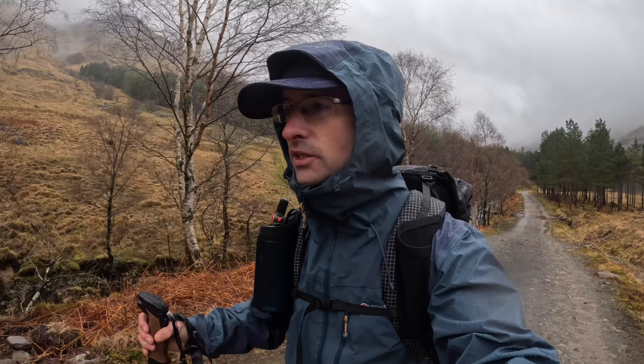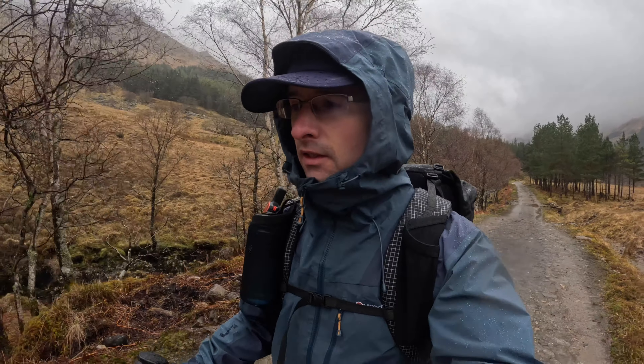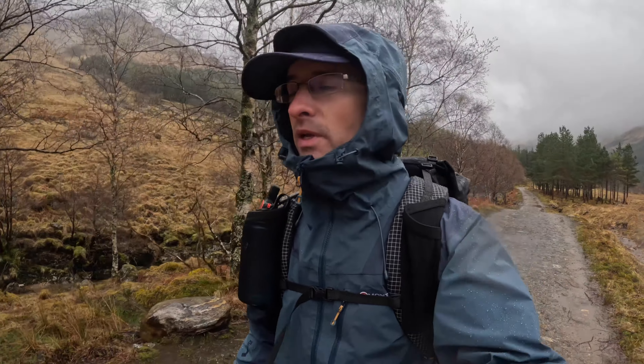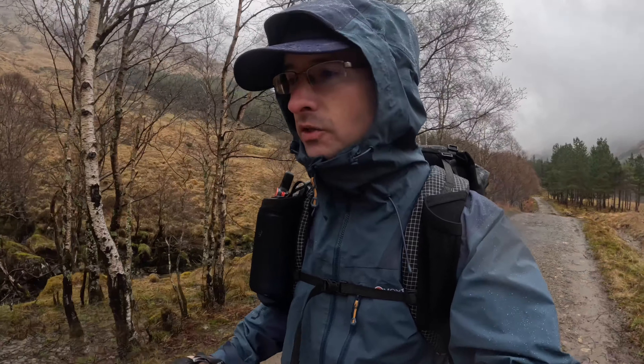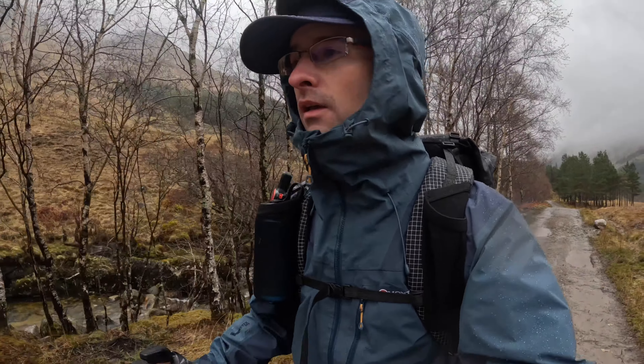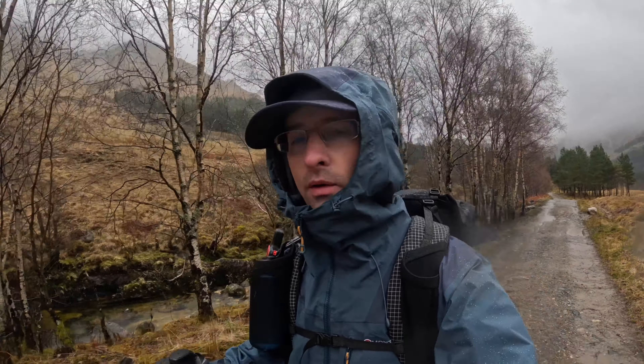I'm starting my day today. It's day two on the Cape Rath Trail after a good night's sleep in Corrieholly Bothy. It started raining around six o'clock this morning and it's going to be a wet day. The aim today is to get somewhere close to Sourlies Bothy, and I'm just starting the approach now up to the Bealach under Streap.